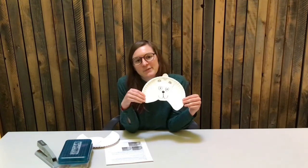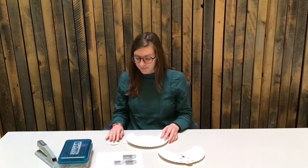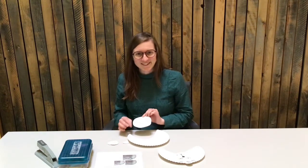Hi everyone! Welcome to Adventures in Storytime. This week is bears, so we're making little polar bears out of paper plates. It's super easy — you don't need very much: a paper plate and a couple extra pieces of paper plate, something to color with, and glue. That's about it. Let's get started.